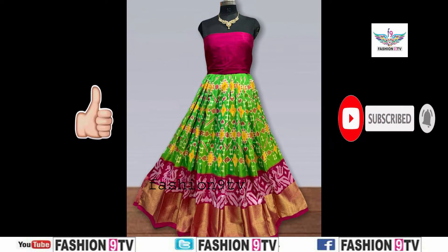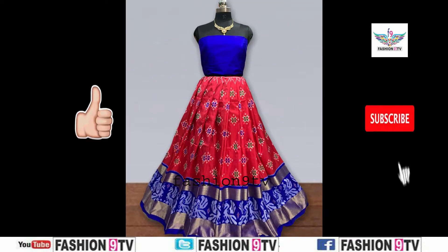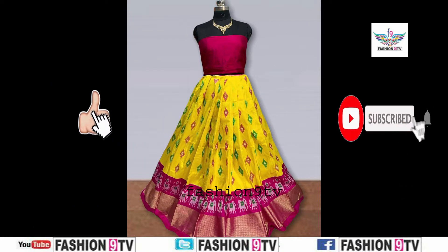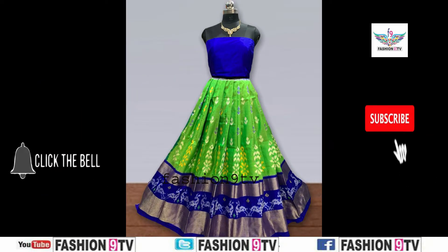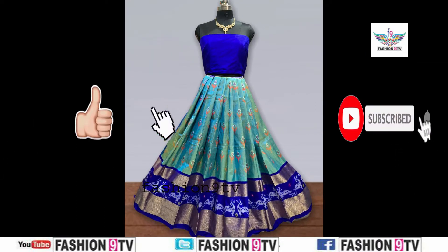Please click the red color subscribe button — by clicking the button you will get latest notifications from our channel. Don't forget to click. If you are visiting my channel for the first time, please subscribe and give your valuable comment. Please comment what kind of series you want and we will prepare videos of those series as early as possible.